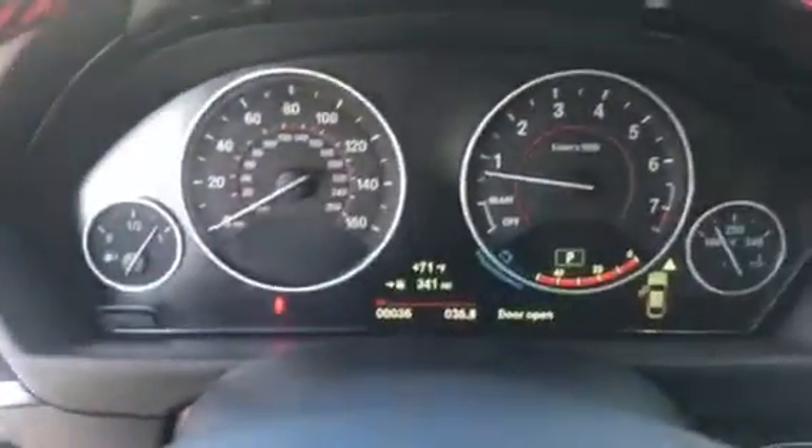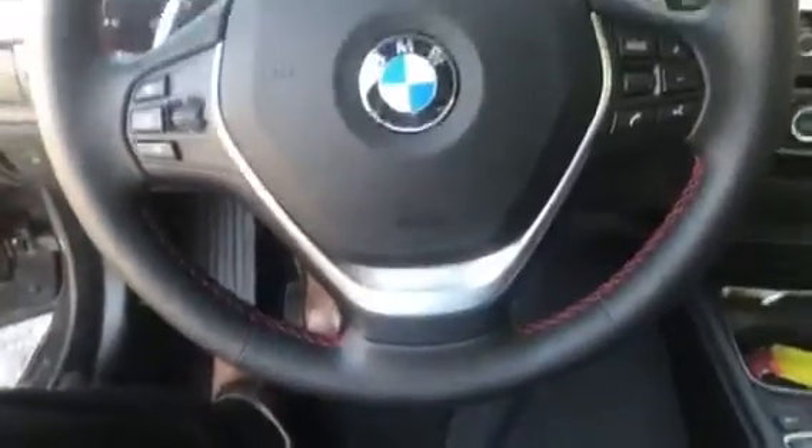Here is the passenger seat. Take a seat inside. Here is the instrument cluster.